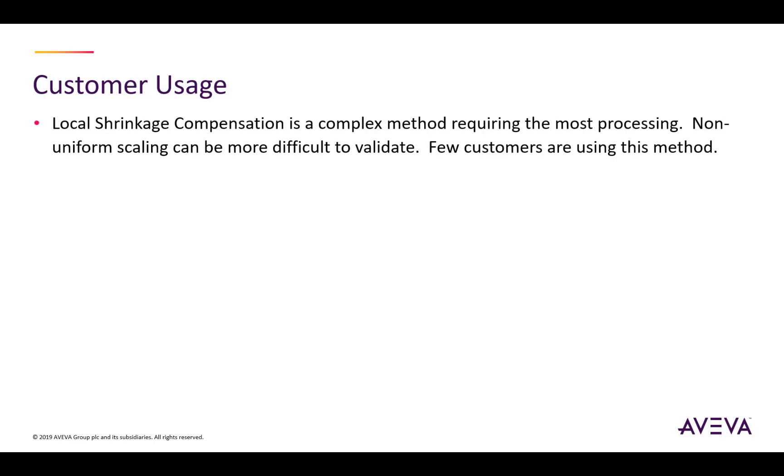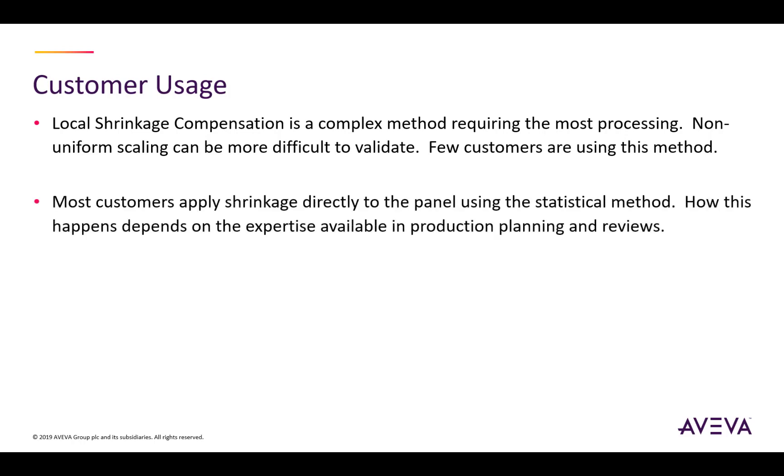Talking about how customers actually use this: for the most part, the local shrinkage compensation method is fairly complicated — it requires the most processing, and because it introduces non-uniform scaling it can be more difficult to validate. As a result, few customers are using this method, as it does require your production process to be very controllable. Most customers are applying shrinkage directly to the panel using the statistical method, and how this happens is dependent very much on the expertise available in their production planning and review process.